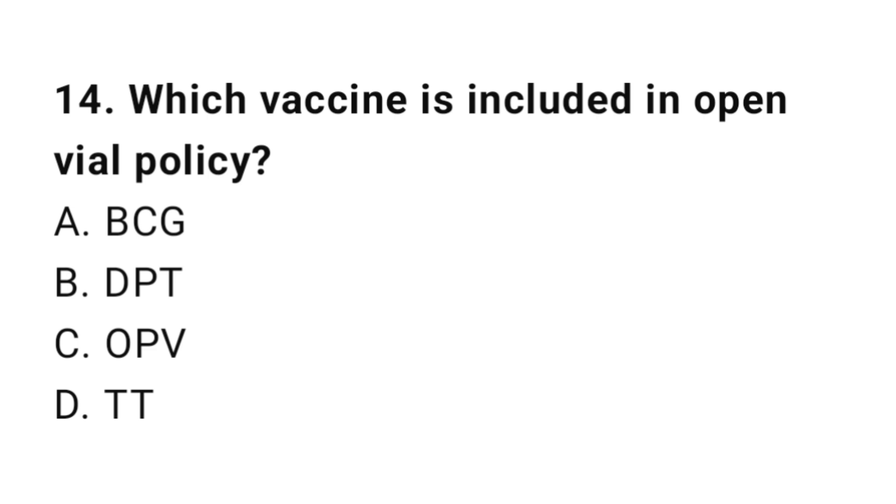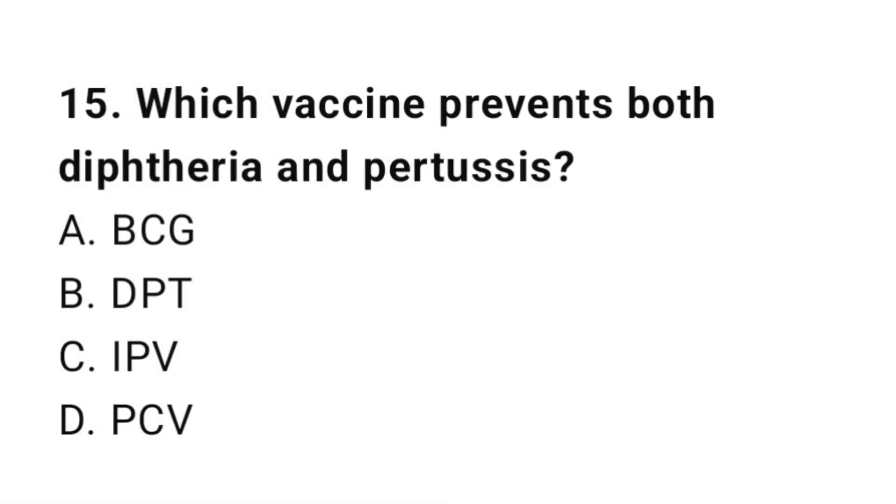Question number 14. Which vaccine is included in the open vial policy? The right answer is C: OPV.